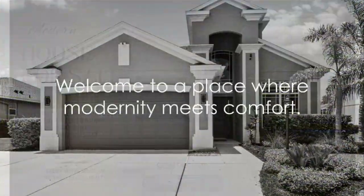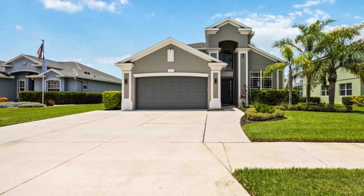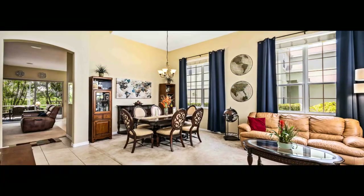Welcome to a place where modernity meets comfort. Nestled in a prized location, this stunning two-story home is a marvel of contemporary design, offering an abundance of unique features that capture the essence of stylish living.